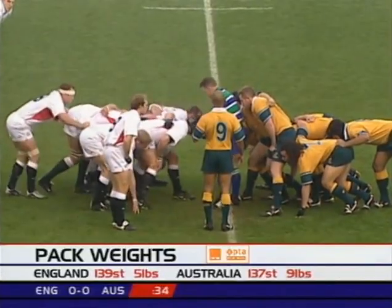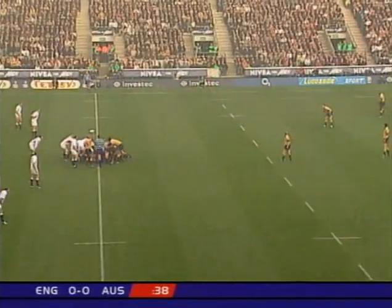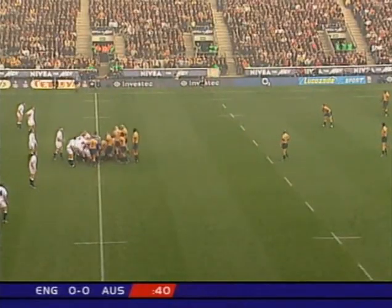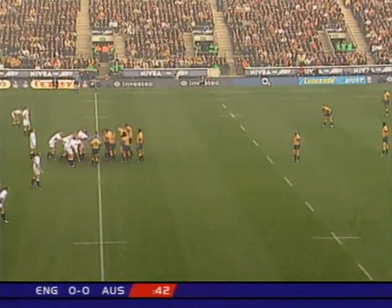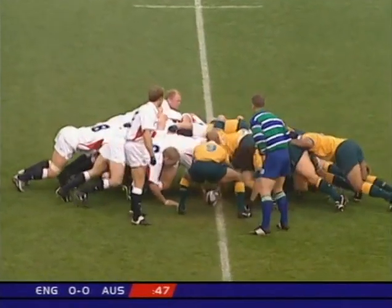Come closer to the mark please. Crouch and hold. Engage. England with a slight weight advantage then. I just think Jeremy Paul as well with a dodgy hamstring doesn't make it easy for him to push. I think England are going to attack this part of the game.